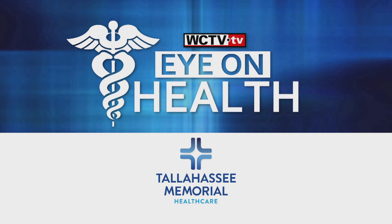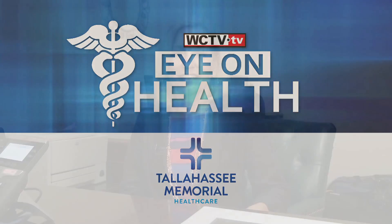Eye on Health, brought to you by Tallahassee Memorial Health Care. Throughout May, which is Stroke Awareness Month, we've talked about how to identify a stroke and about the latest interventions available if you do have a stroke.